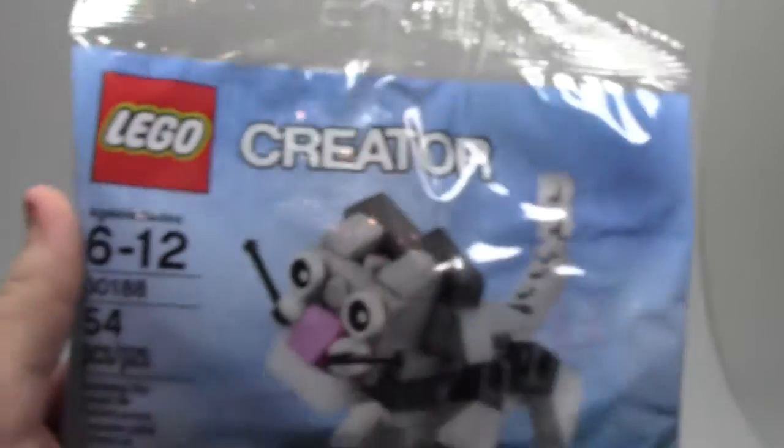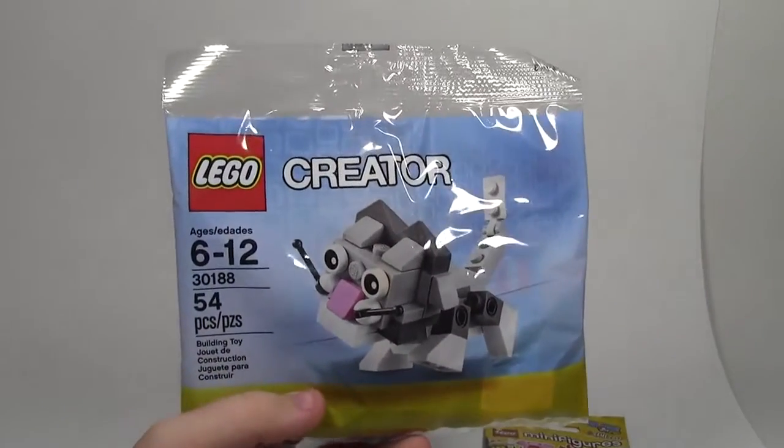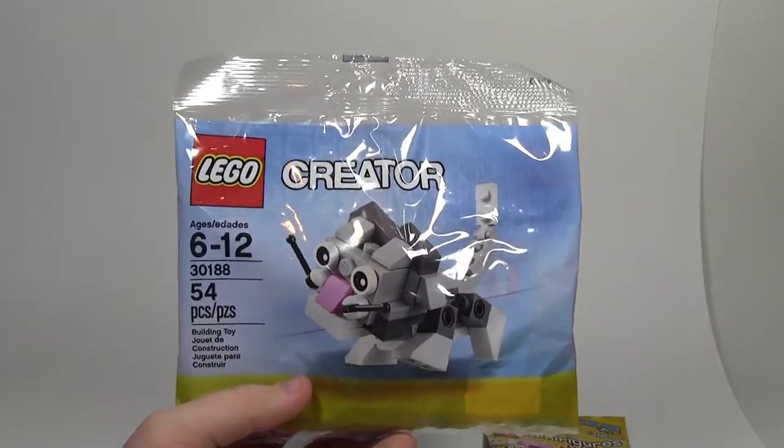From my sister, I got this really cute cat creator poly bag, set number 30188 — a 54-piece cat. Just a very cool poly bag; I think I've never seen that one before.